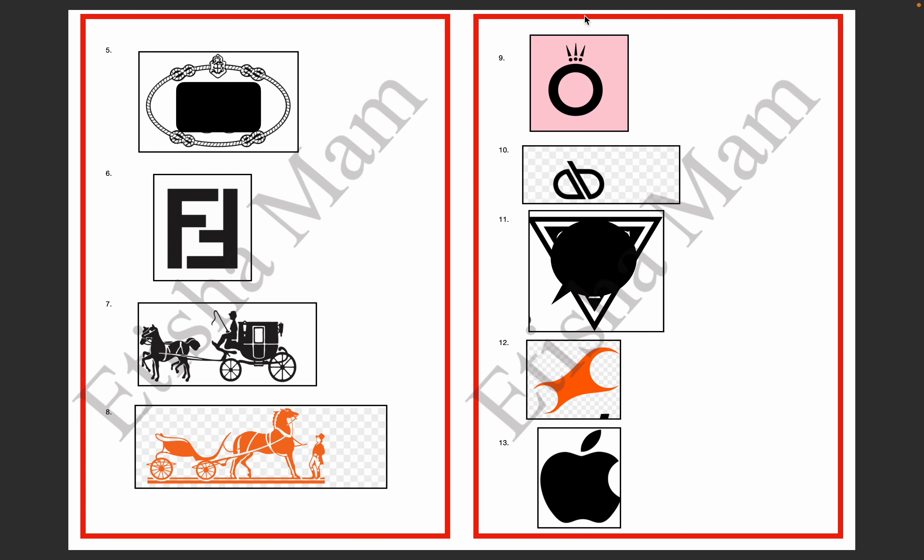The 9th logo is like a circle, like a ring, like a diamond. This logo is Pandora. The 10th logo is a small 'a' written in italic. The logo is for Aldo.